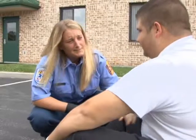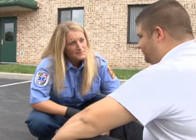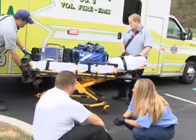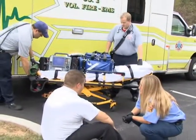My name is Lauren Hopkins. I'm a paramedic with Washington County Division of Emergency Services. What we're going to demonstrate today is placing the patient on a 12-lead EKG and transmitting that EKG to the hospital for review by a cardiologist.